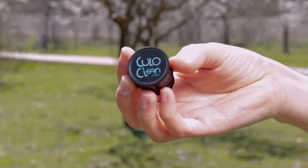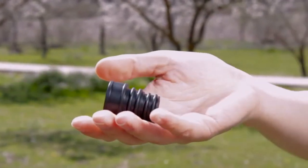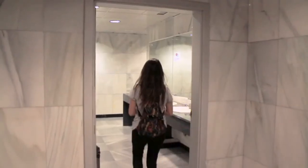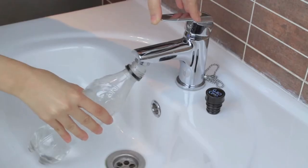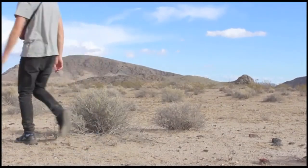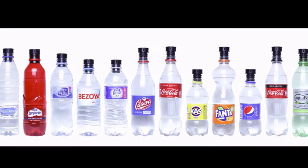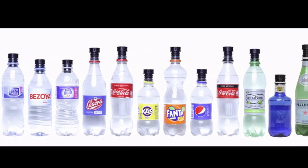Kulo Clean is the most discreet portable bidet in the world. It is so small that it can be kept in a pocket. This way, you will be able to use it at any public toilet or at the office when you go to refill your plastic bottle with water. You can use it outdoors, when traveling, when you go for a hike and when camping. It is compatible with all plastic bottles, specially designed to adapt to the two most common diameters in the world.